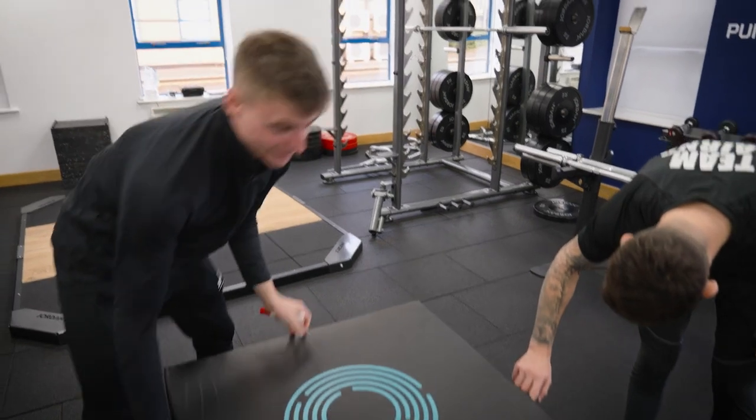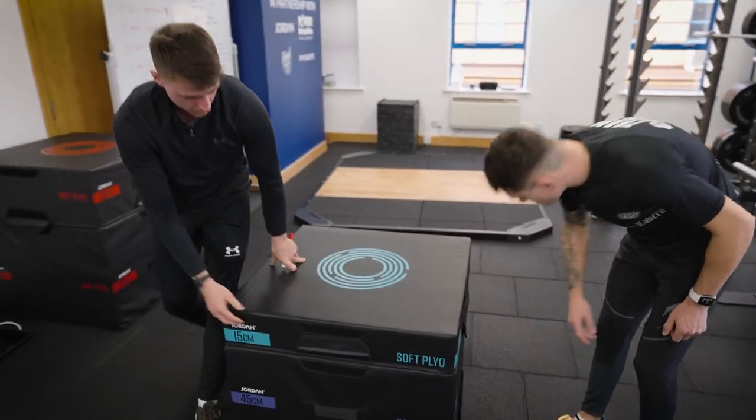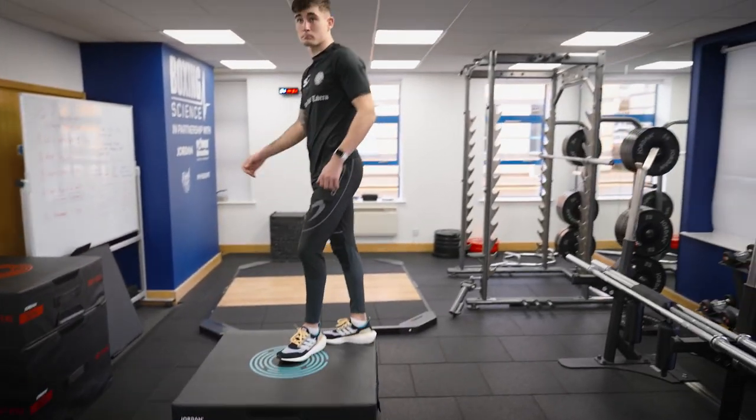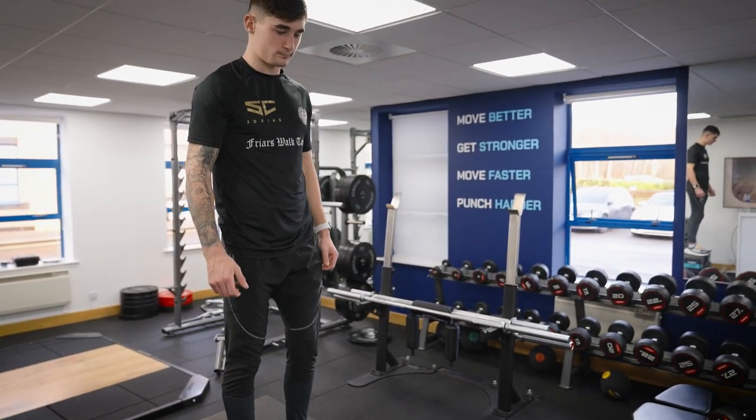That's just overloading the landing a little bit — so rather than coming in from that 45 centimetre height, you're coming in from 50 centimetres now. Same — stick in the landing, same again.